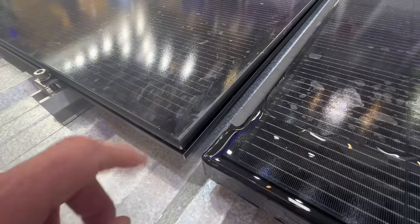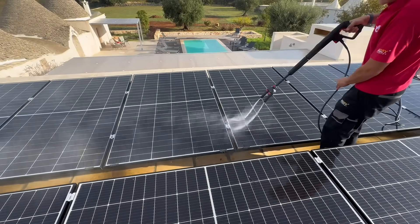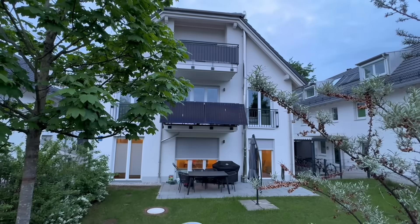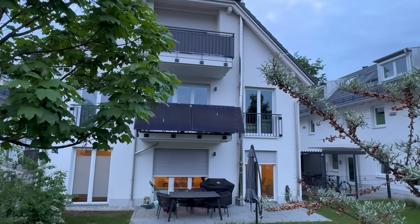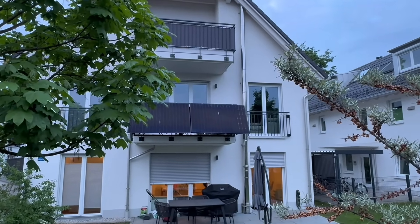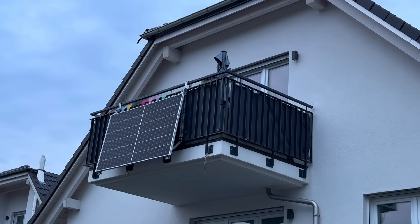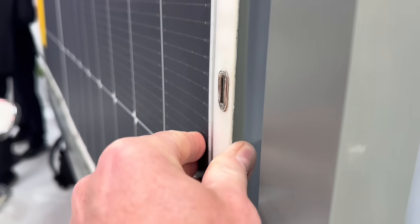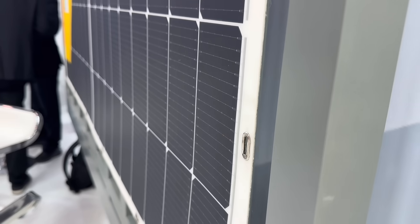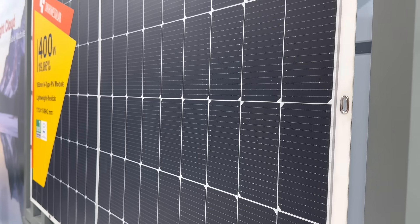Of course, mounting flat panels can be tricky in some situations. We're still amazed by the scale of the DIY balcony solar market in Germany — just imagine hauling a huge solar panel up a narrow apartment stairwell, then hanging over the balcony to mount it. That's where flexible solar panels come in. They're lighter in weight, can bend to suit different mounting geometries, and often don't require extra structural support, making them an excellent option for all sorts of unconventional installations.